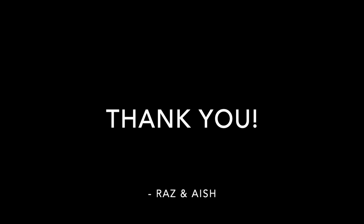See you guys again in our next vlog! If you really like our vlogs, please do hit the like button and subscribe to our channel. Love you guys!